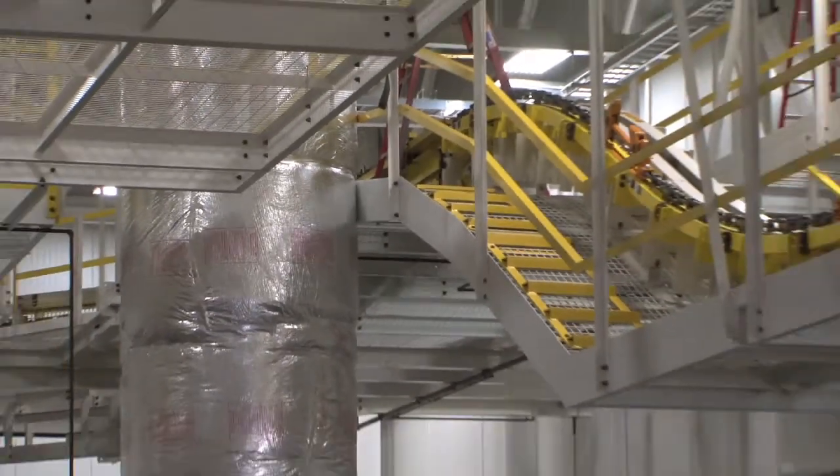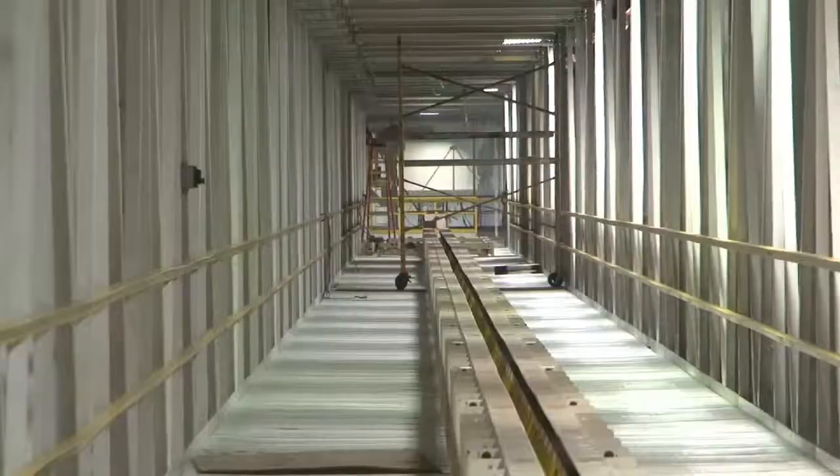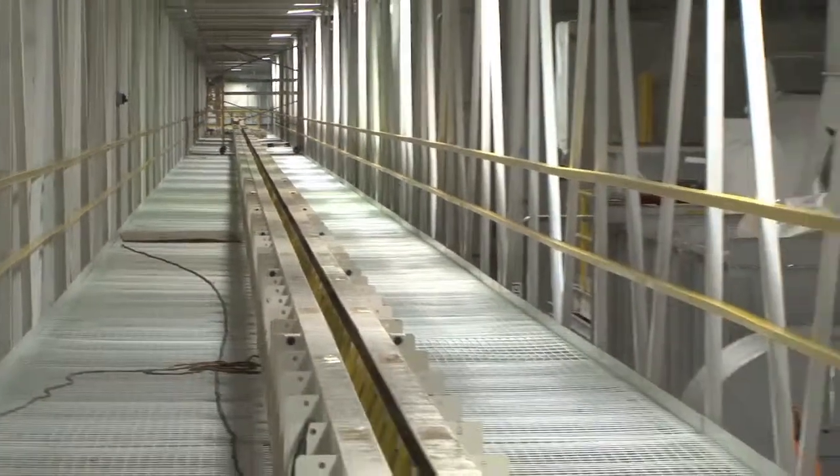I'm a projects engineering manager for Dearborn Midwest. We make conveyor systems primarily for the auto companies. We're a tier one supplier for Ford, Chrysler, and General Motors.